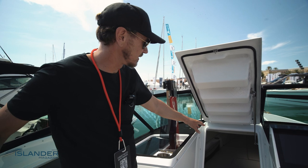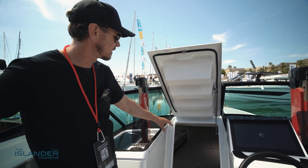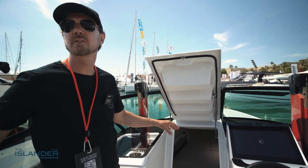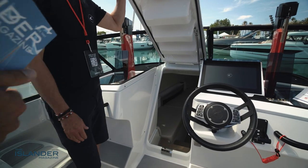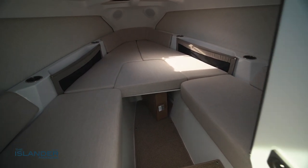In this model we have a cabin where you can sleep two adults and maybe two kids, and you can also order a toilet. We've also just released a center console version that's open all around, and you can have a table and a wet bar and all that.